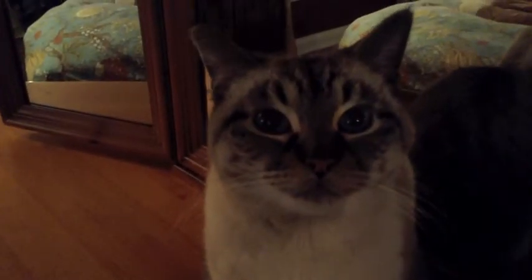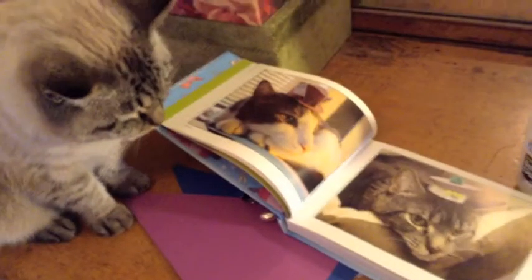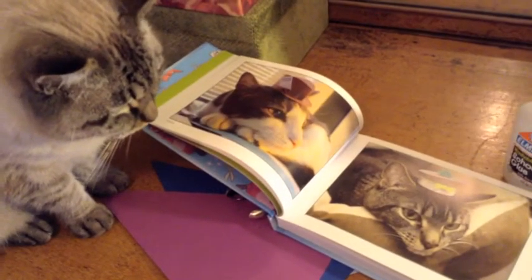Well, this is how my story all started. I got this book for Christmas called Tiny Hats for Cats. I mean, there was a cat that looked just like me. But I started reading the instructions, and they seemed really, really complicated.